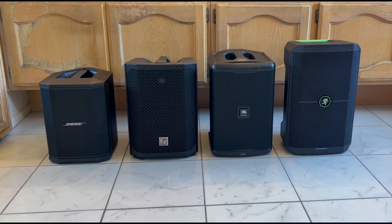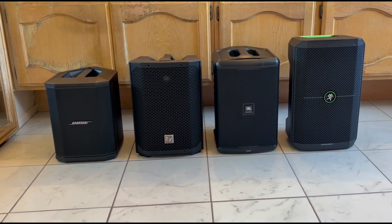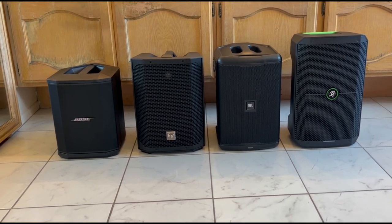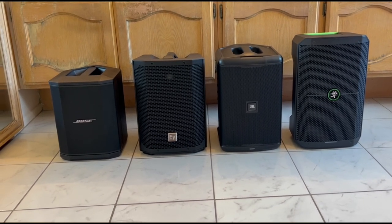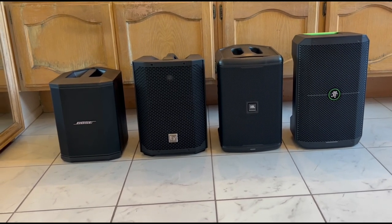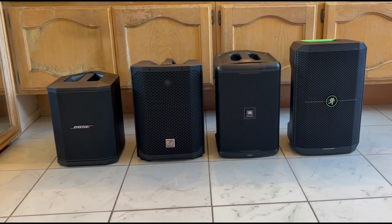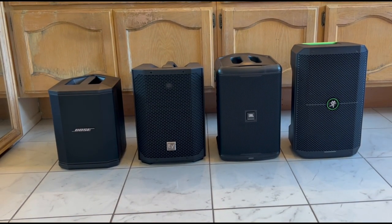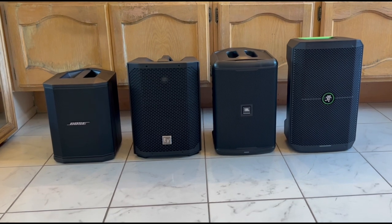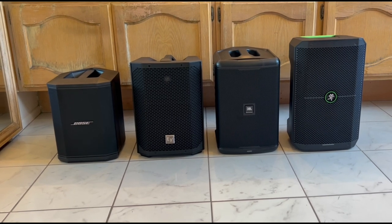In a portable PA system, weight is a top priority — it certainly is for me. We have them lined up in order. The Bose is the lightest at 16 pounds. The EV is right behind it, only one pound heavier at 17 pounds. The heavyweights of this group are the Mackie and the JBL, both exactly the same weight at 18 pounds each. So between the 16-pound Bose and the JBL and Mackie, you've got two pounds difference. Every bit counts at the end of a gig, but maybe two pounds isn't a deciding factor. The Bose is also the smallest in form factor — smallest and lightest.